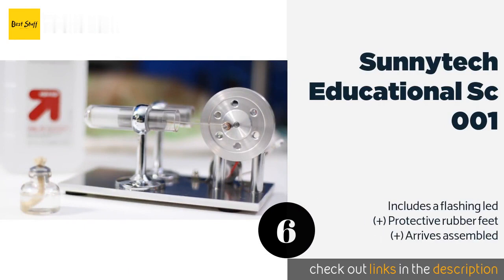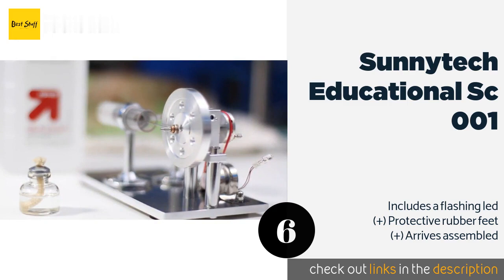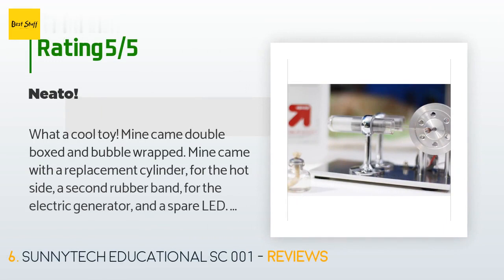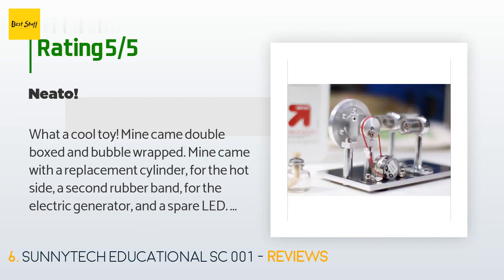Number six is the Sunnytech Educational SC001. It is ideal as a teaching aid or just as an interesting curio on an office desk. It uses the expansion of air or other gases to produce high RPMs from a minimal temperature difference, and comes with a spare glass cylinder. The price is approximately $50. The average rating is 4.3 stars from more than 333 customer reviews. A customer said: "What a cool toy. Mine came double-boxed and bubble-wrapped, with a replacement cylinder, a second rubber band for the electric generator, and a spare LED. I run mine on Everclear grain alcohol. Starting the engine involves heating the cylinder for two minutes, then giving the flywheel a spin counterclockwise when viewed with the LED facing you."